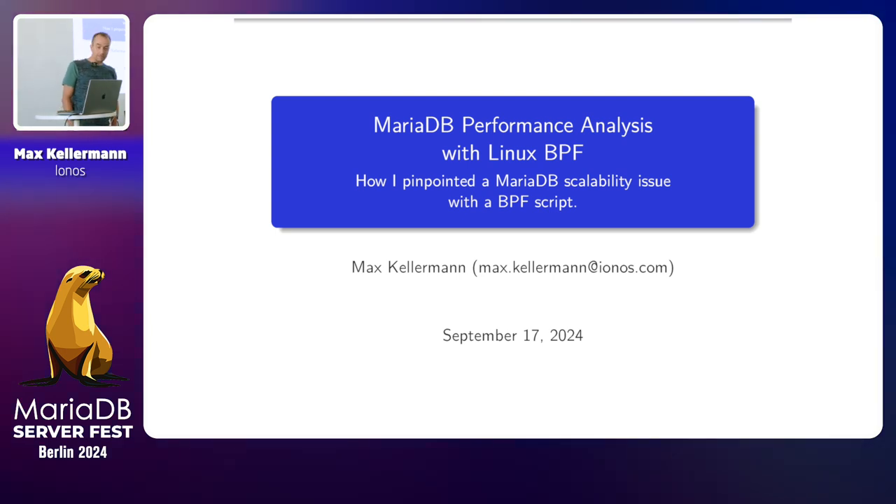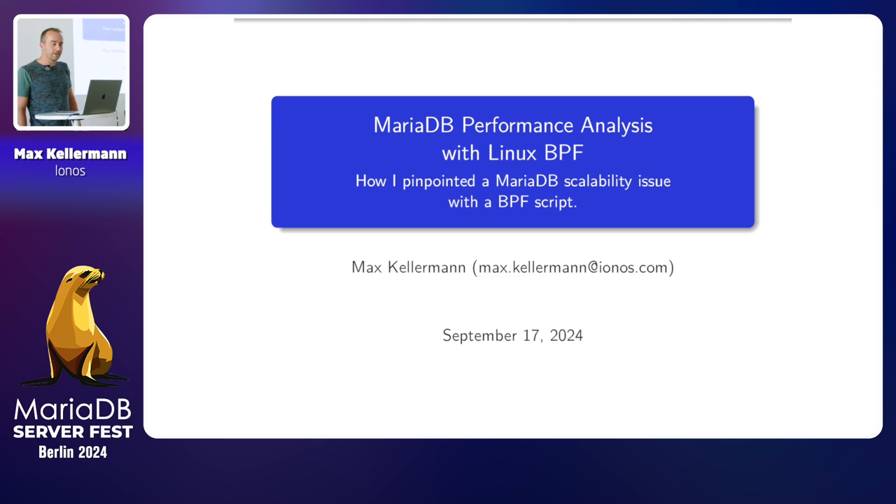I'm going to talk about MariaDB performance analysis with Linux BPF, and I'm going to tell how I recently pinpointed a scalability issue in MariaDB with a BPF script.